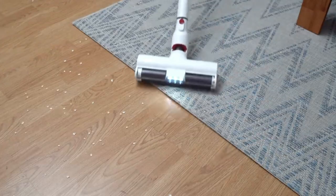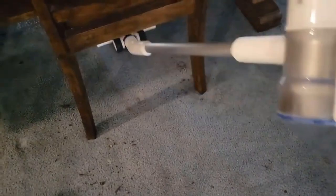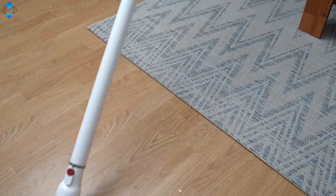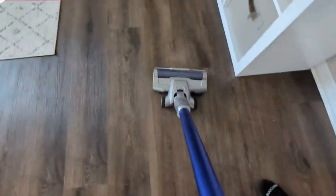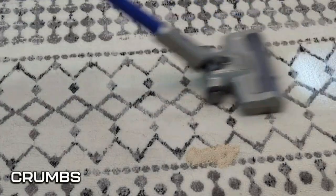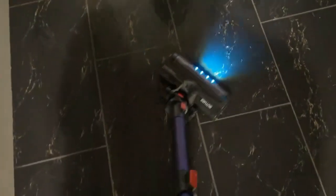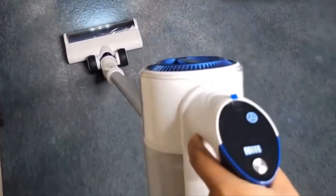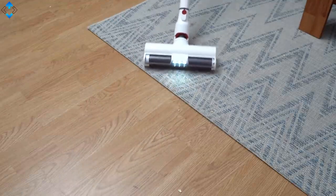Do you want a vacuum that can truly detect and capture every last bit of dirt, hair, and debris from your home? Look no further than the Dyson V15 Detect. This revolutionary vacuum cleaner is packed with cutting-edge technology to ensure that every inch of your home is left spotless. With a powerful motor that spins up to 125,000 times per minute, the V15 Detect generates incredible suction that can pull even the tiniest particles of dirt and dust out of your carpets and floors. What really sets the V15 Detect apart is its advanced laser dust detection system, which uses a precisely calibrated laser to detect even the smallest particles, illuminating them on the vacuum's display screen for easy tracking.